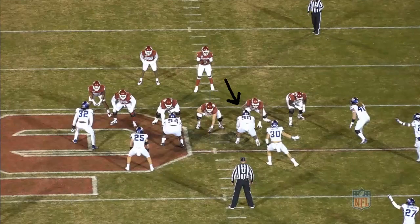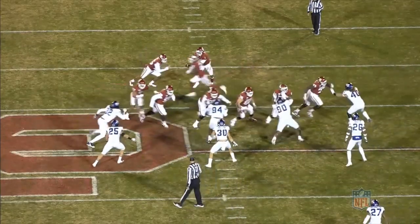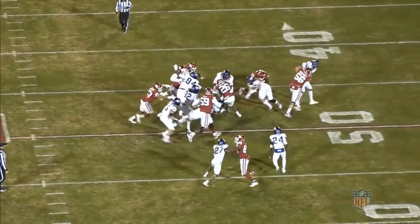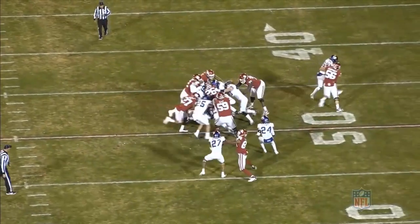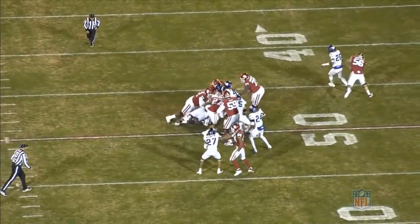This first play against Oklahoma, Blacklock is lined up in a 2-I to the offense's left. It's going to be a stretch play towards Blacklock. At the snap of the ball, we can really see how quick Blacklock is off the ball and gets his hands up on the blocker. He has good leverage and extension and is really only using his outside arm to get under the guard and push him back. Once the running back comes his way, Blacklock throws the guard aside and gets in on the tackle.